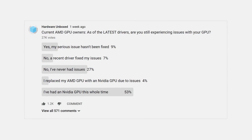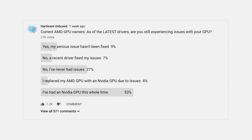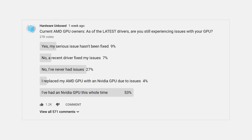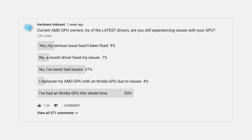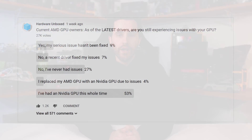Over the last three weeks we've been closely monitoring the situation and even ran a few follow-up polls to dig further into the problems. One concerning number for AMD was from a poll which highlighted that of those with AMD GPUs, 9% of people responding replaced their AMD GPU with an Nvidia GPU due to driver issues. This is a theme we heard about a lot in the comments on our original video and in our polls.